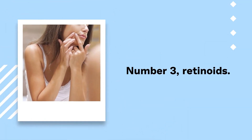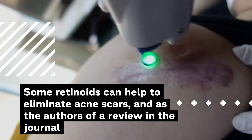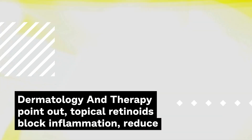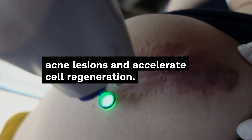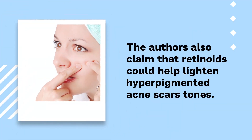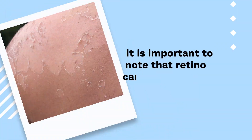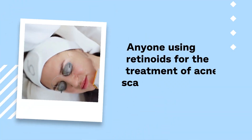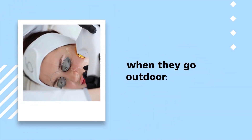Number 3: Retinoids. Some retinoids can help to eliminate acne scars. As the authors of a review in the journal Dermatology and Therapy point out, topical retinoids block inflammation, reduce acne lesions, and accelerate cell regeneration. The authors also claim that retinoids could help lighten hyperpigmented acne scar tones. It is important to note that retinoids can make skin sensitive to the sun, so anyone using retinoids should wear sunscreen when they go outdoors.